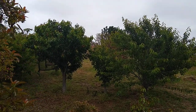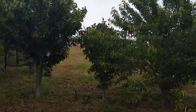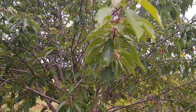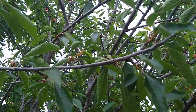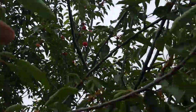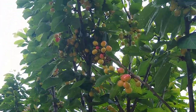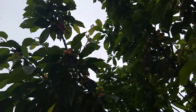Cherry trees in Southern California — can you really grow them? This one is called Mini Royal, and the kids have picked most of the cherries — not my kids, but my friend's kids. You can see there are still quite a few up there. Mini Royal's mate is over here; this is Royal Lee, which is quite productive, and these are a little bit later than the Mini Royals.